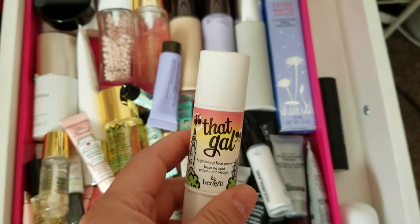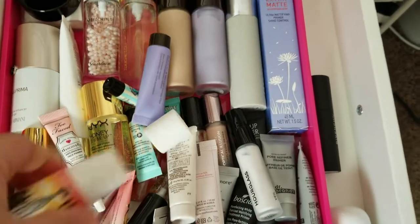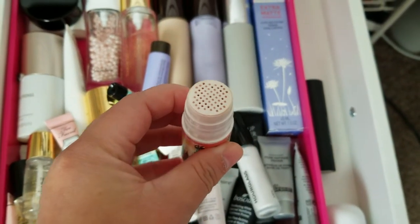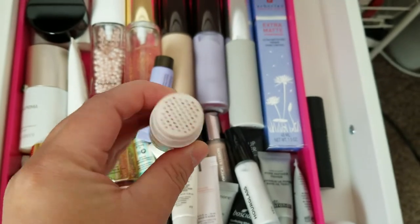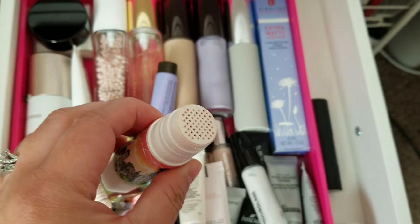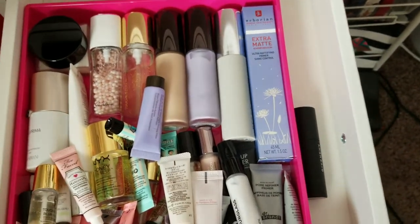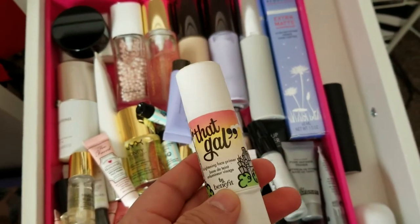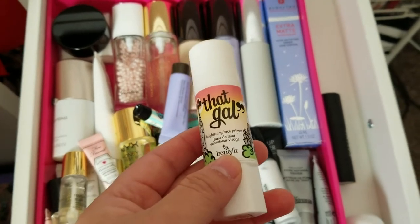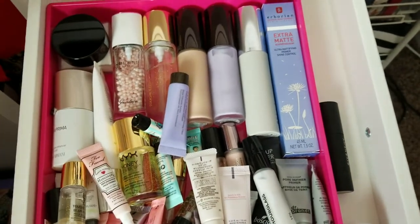This is the Benefit That Gal Brightening Face Primer — a little liquid that you screw up and it comes out through holes. It's kind of like a silky moisturizer that's supposed to illuminate and prime your face before makeup. I used it a few times, but I have combo to oily skin, so I really don't need anything glowy. I think I just fell into the hype, so I will go ahead and declutter that.